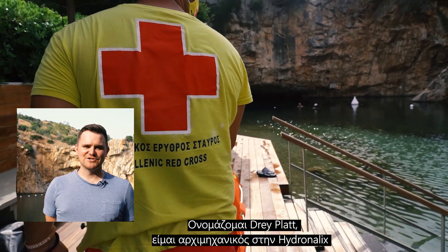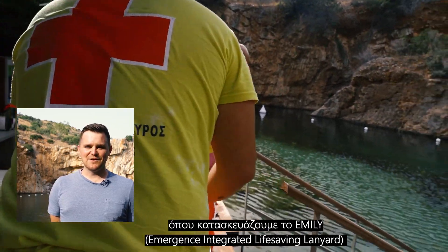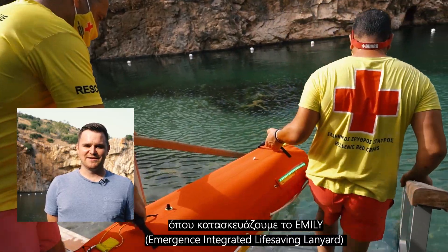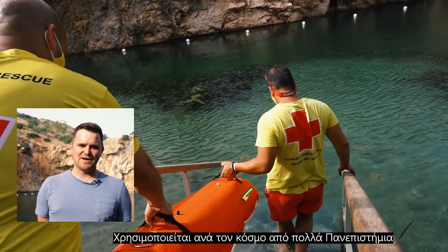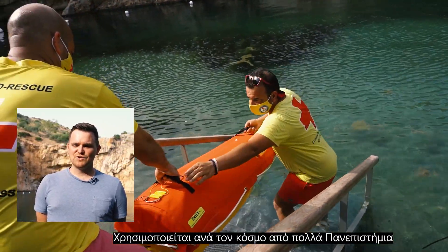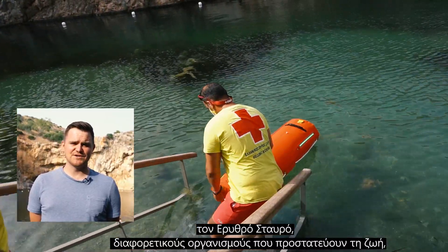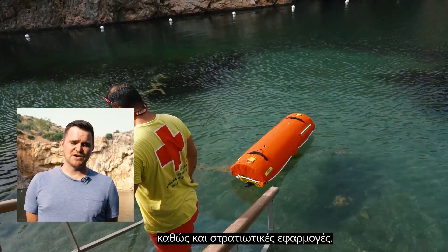My name is Dre Platt. I'm a lead engineer at Hydronalex. We developed the Emily — it's the Emergency Integrated Life-saving Lanyard. It's used around the world by many different universities, the Red Cross, different lifeguarding organizations, and as well as military applications.